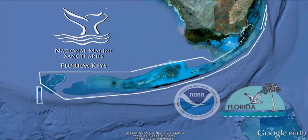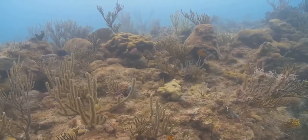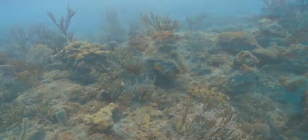The Florida Keys National Marine Sanctuary incorporated the pre-existing Key Largo and Looe Key sanctuaries to protect 2,800 square nautical miles of spectacular, unique, and nationally significant marine resources.